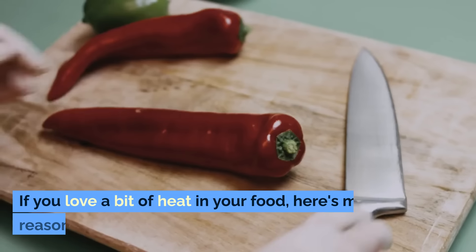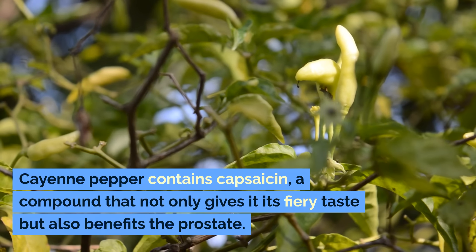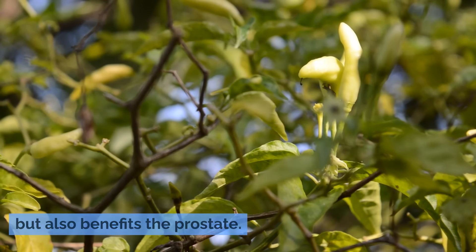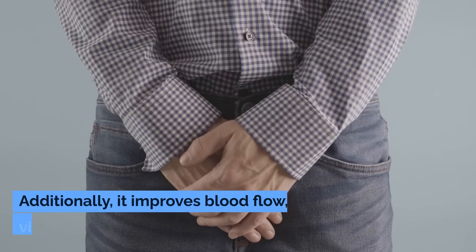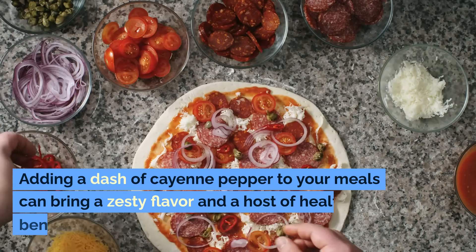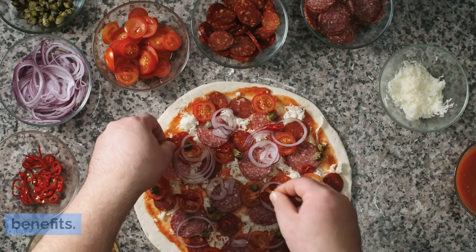Number three: cayenne pepper. If you love a bit of heat in your food, here's more reason to indulge. Cayenne pepper contains capsaicin, a compound that not only gives it its fiery taste but also benefits the prostate. Capsaicin is known to target prostate cancer cells and even reduce their growth. Additionally, it improves blood flow, which is vital for a healthy prostate. Adding a dash of cayenne pepper to your meals can bring a zesty flavor and a host of health benefits.